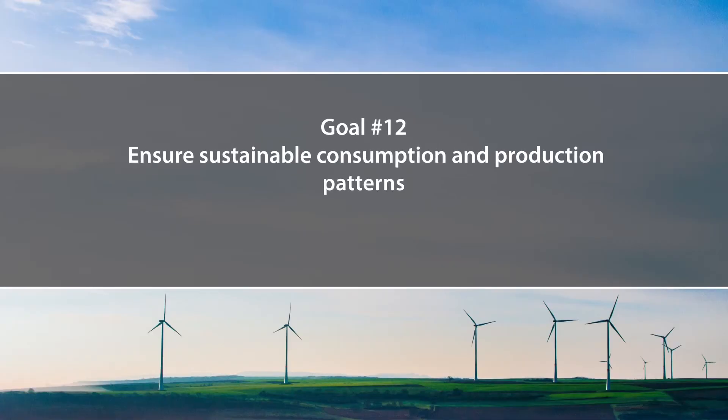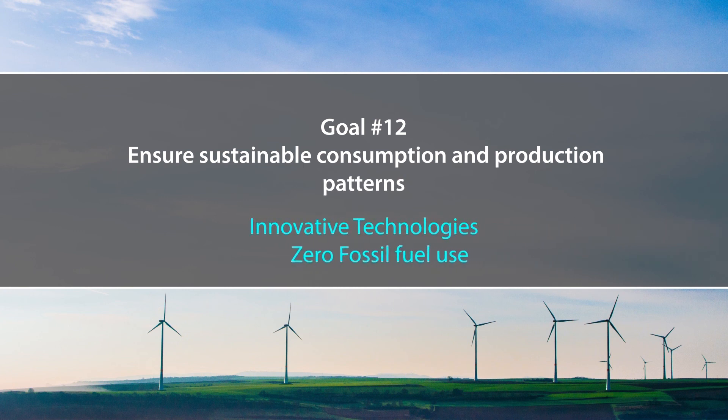Goal number 12 of the Sustainable Development Goals ensures sustainable consumption and production patterns — that is, ensuring sustainable production of innovative technologies which are zero fossil-fuel-use technologies. Fossil fuel has a big burden on the environment by producing huge quantities of air pollutants. Once we develop and use zero fossil-fuel-based technologies, we protect our environment. In India especially, we can do this by encouraging the poorest people to use battery rickshaws and by ourselves using electric cars.